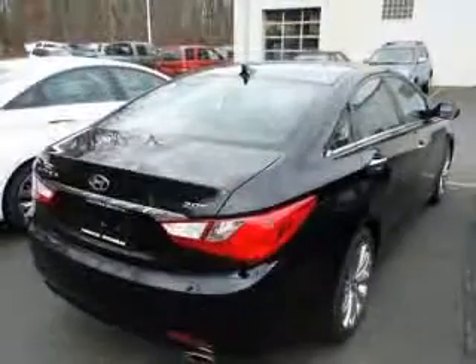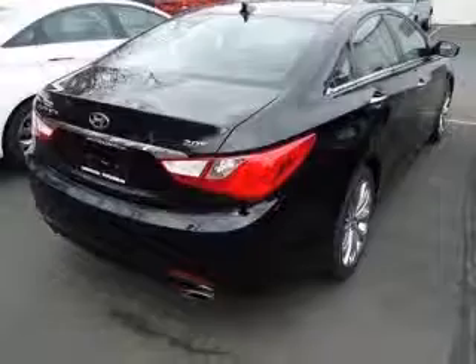Additional options include chrome exterior door handles, chrome interior door handles, and chrome window belt line moldings.